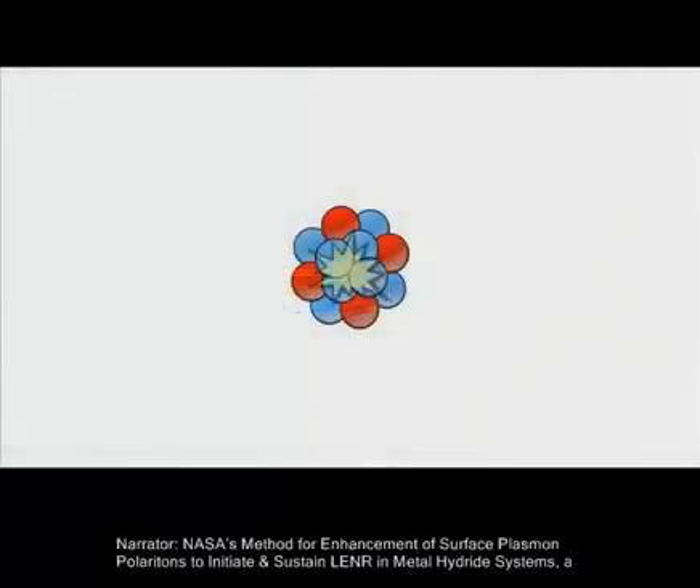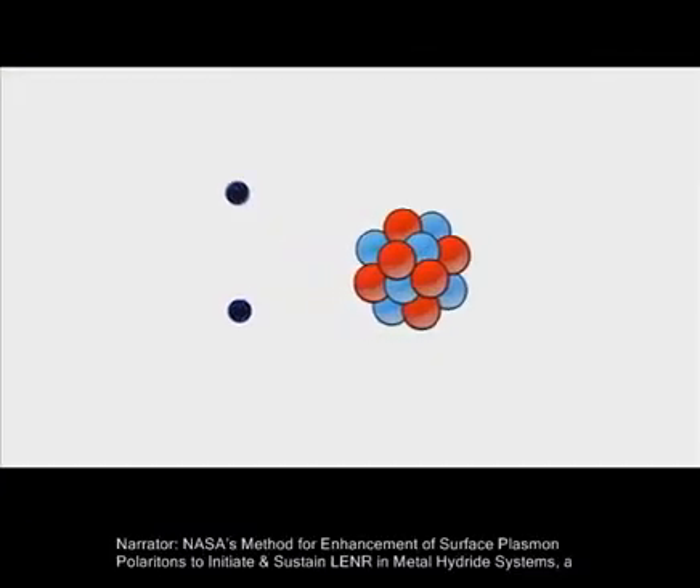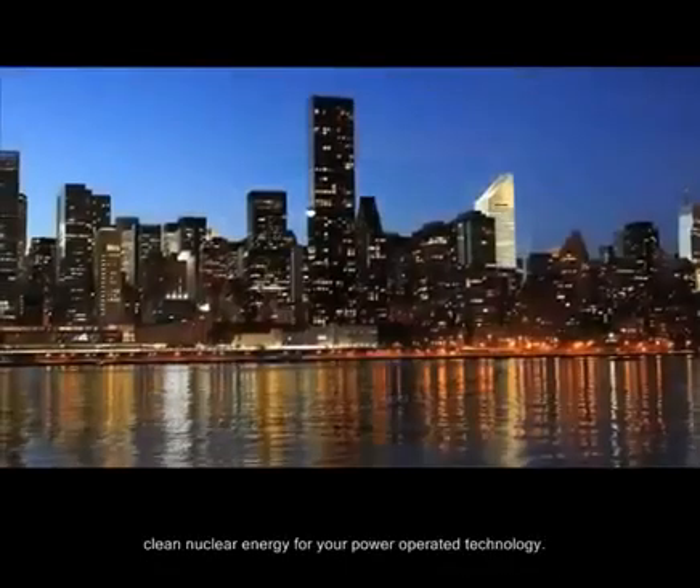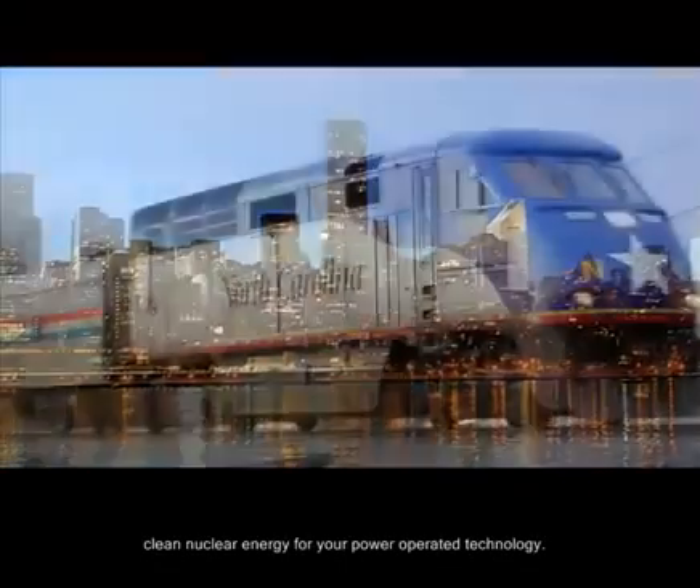NASA's method for enhancement of surface plasmon polaritons to initiate and sustain LENR in metal hydride systems — a clean nuclear energy for your power-operated technology.